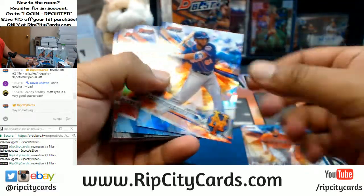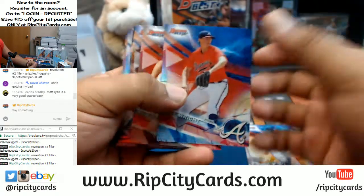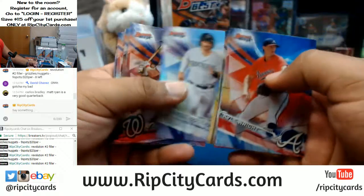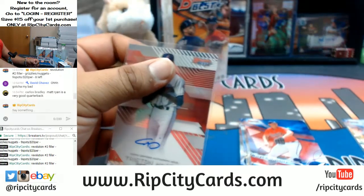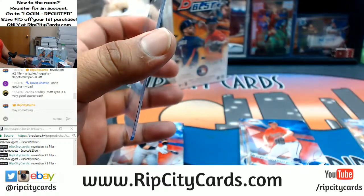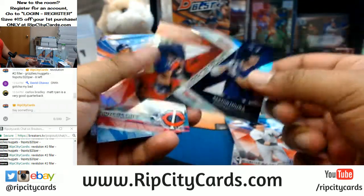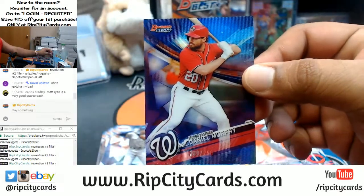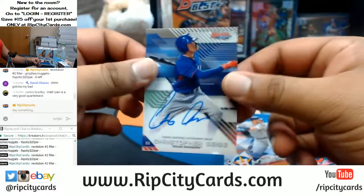Alright, good luck you guys. We got Amed Rosario of the Mets — cracked ice. Man, the Falcon is about to come away with this thing. Tristan McKenzie of the Indians with an autograph. The mirror image inserts — these will be randomized at the end of the break. Daniel Murphy numbered to 250 for the Nationals, and Christopher Seiss of the Rangers with the auto.